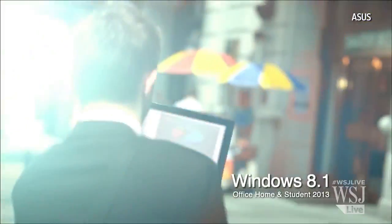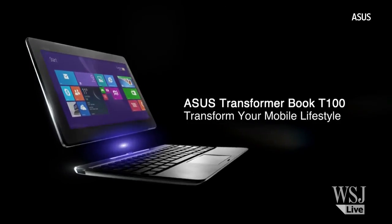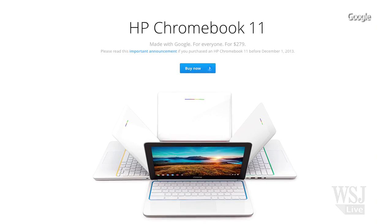The ASUS Transformer T100 is thin, light, and also very cheap at $350. If you just need access to company websites for work, you might be okay with a Chromebook though, which is really just a standalone laptop that runs the Chrome web browser. The HP Chromebook 11 costs only $280.